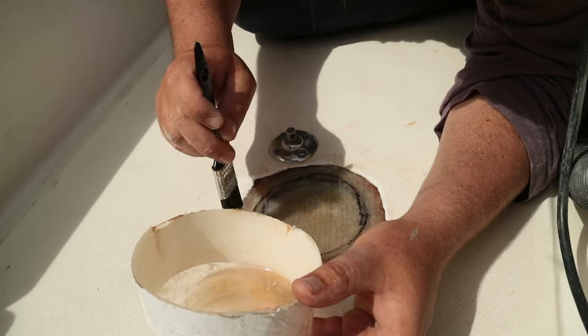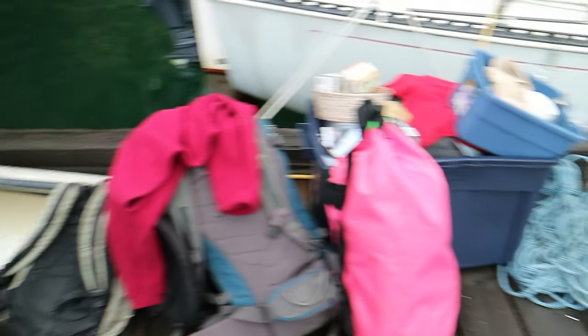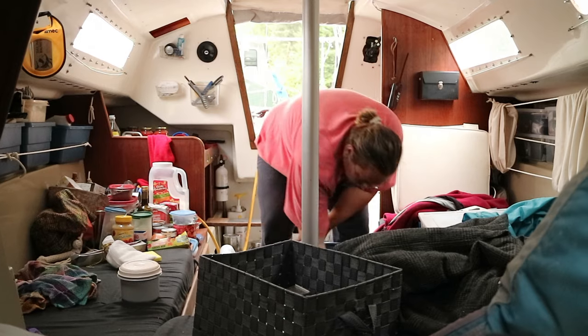Then we moved all our worldly belongings down to the boat with the help of our friends. The bros just moved everything and we've got to fit it all in — let's play a game of Tetris.